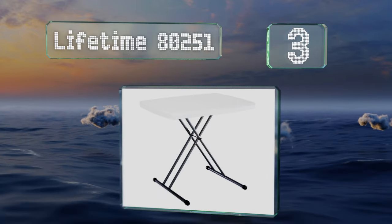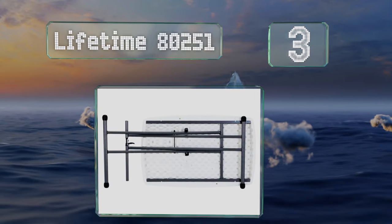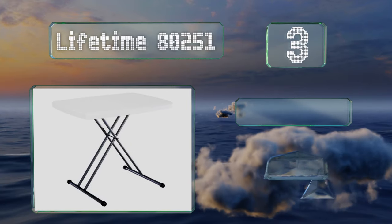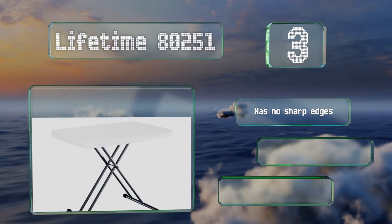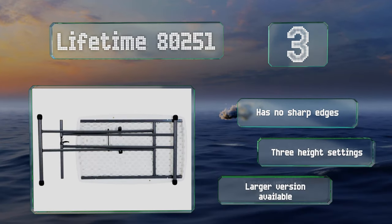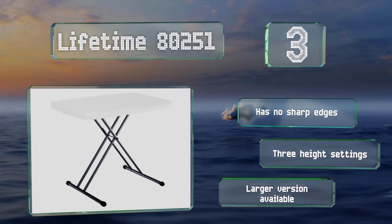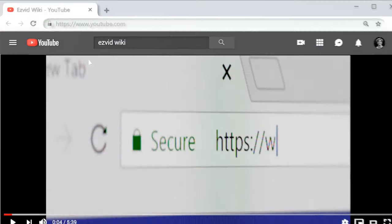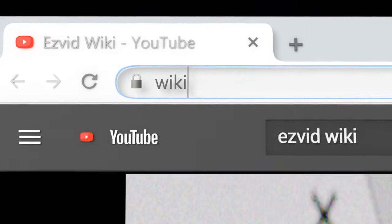Nearing the top of our list at number three, the Lifetime 80251 is for those who need something that can go anywhere. Its top is composed of plastic that's UV treated and stain resistant, and coupled with its durable metal supports, that makes it perfect for outdoor use. It's got no sharp edges and offers three height settings. A larger version is also available.